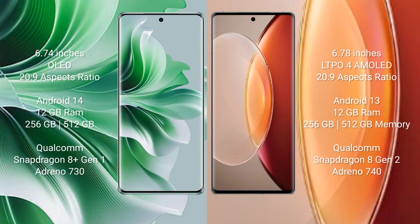Vivo X90 Pro Plus comes with 12GB RAM and 256GB or 512GB internal storage, Qualcomm Snapdragon 8 Gen 2 processor, and GPU Adreno 740.